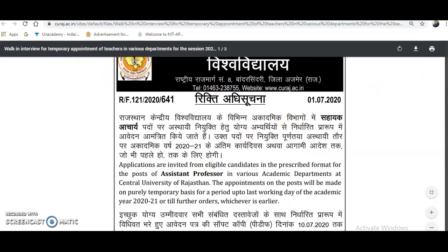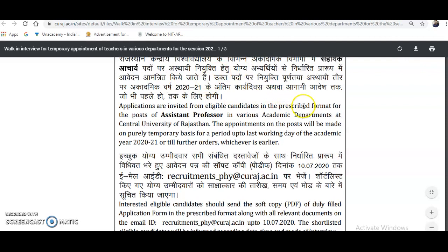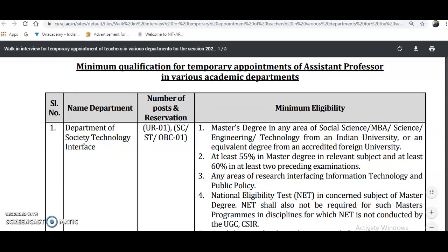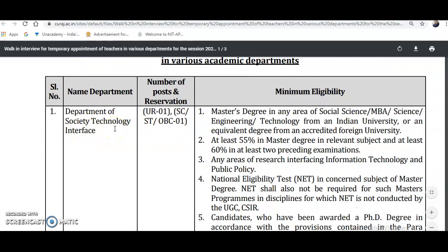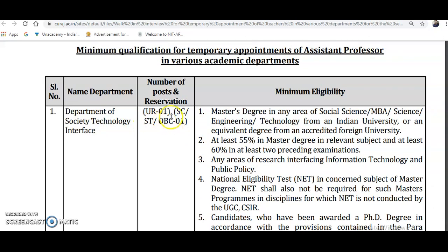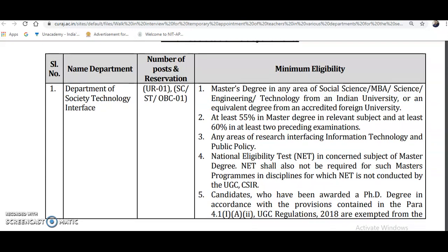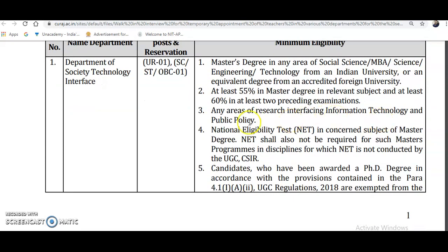The notification was released on 1st July 2020. Applications are invited from eligible candidates for the post of assistant professor in various departments at Central University of Rajasthan. Appointments will be made on a purely temporary basis up to the last working day of the academic year 2020-21. For the Department of Society, Technology, and Interface: one post under unreserved category and one post for SC/ST/OBC. Eligibility requires a master's degree in social science, MBA, science, or engineering technology from an Indian university, with 50% in the master's degree and at least 60% in two preceding examinations. Research area should be in information technology interfacing with public policy.